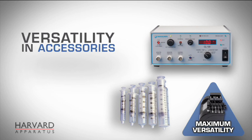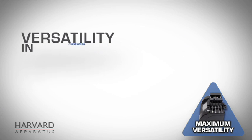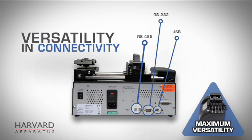Versatility of accessories, including the largest selection of syringes, connectors, and temperature control devices. And versatility in connectivity options, from USB and RS-232 to RS-485 for pump-to-pump communications and input-output connectivity.